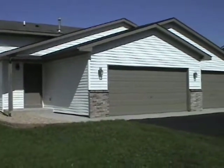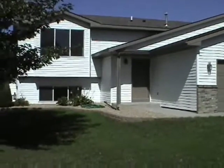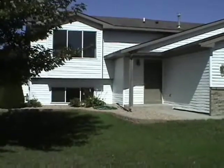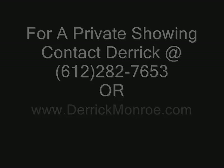To recap, we have a 1,900 square foot, 95-built, four-bed, two-bath home. All new paint, maintenance-free exterior, brick accents, nice concrete walkway, three-car garage — completely redone. You can call me anytime at 612-282-7653 or my website at DerekMonroe.com. Thanks for stopping by and we hope to show you this property soon.